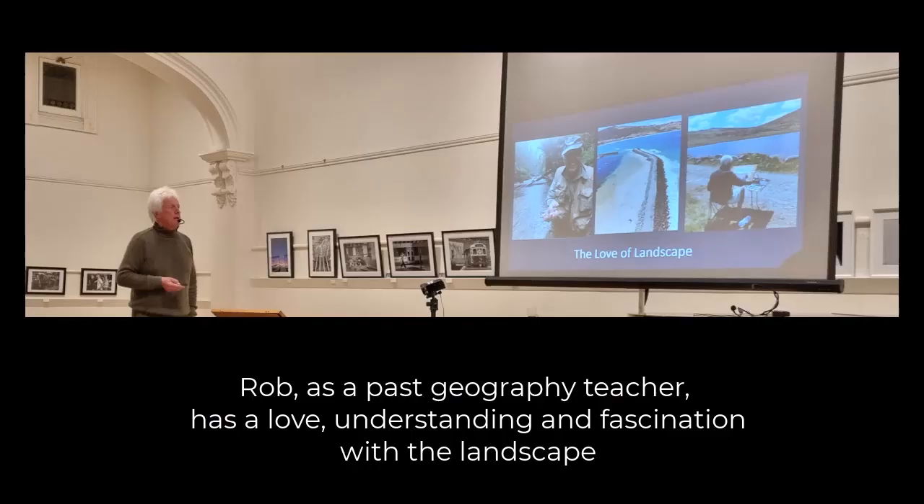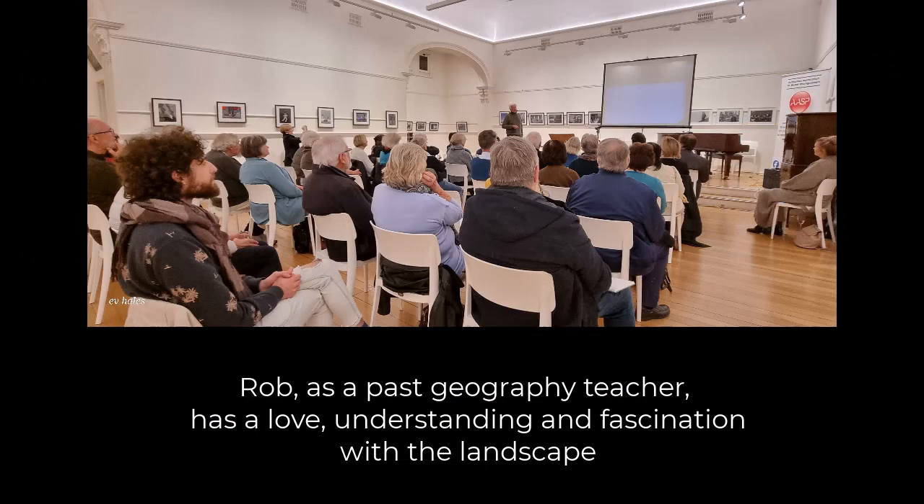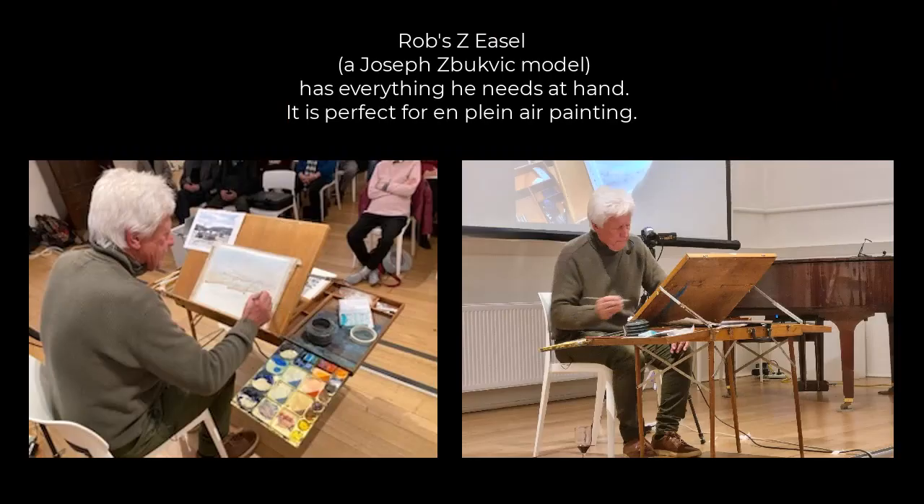As a past geography teacher, Rob has a love, understanding and fascination with the landscape, and he shared this as well as sharing his techniques. His Z-Easel is a setup that has everything he needs for when he's painting en plein air.